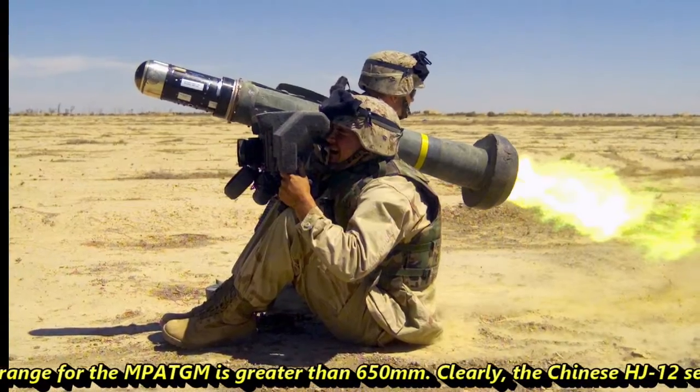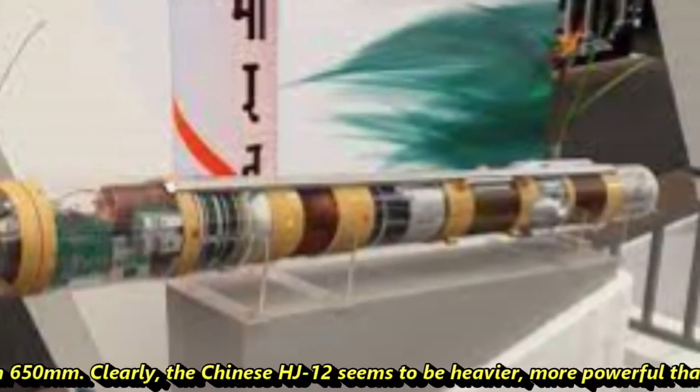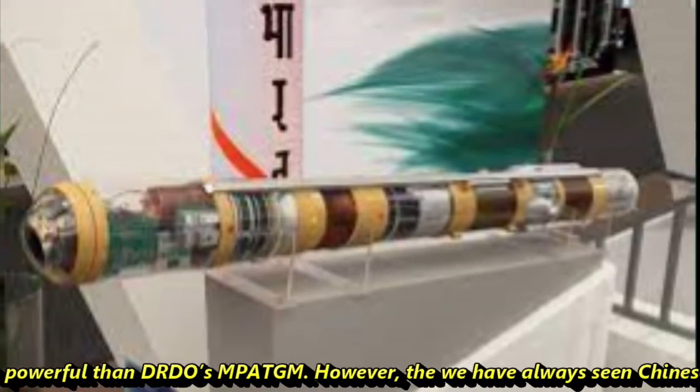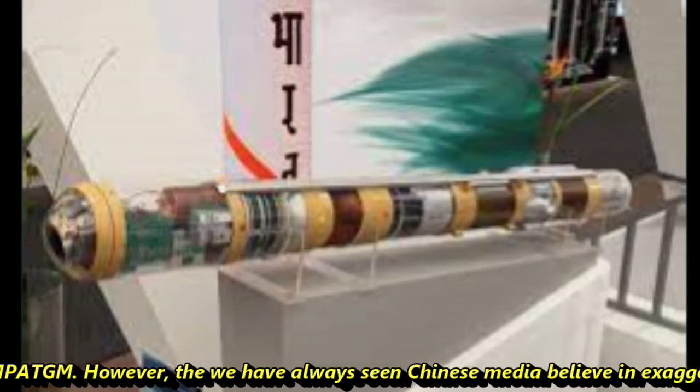The penetration capability for the MP-ATGM is greater than 650 mm. Clearly, the Chinese HJ-12 appears more powerful than DRDO's MP-ATGM on paper.